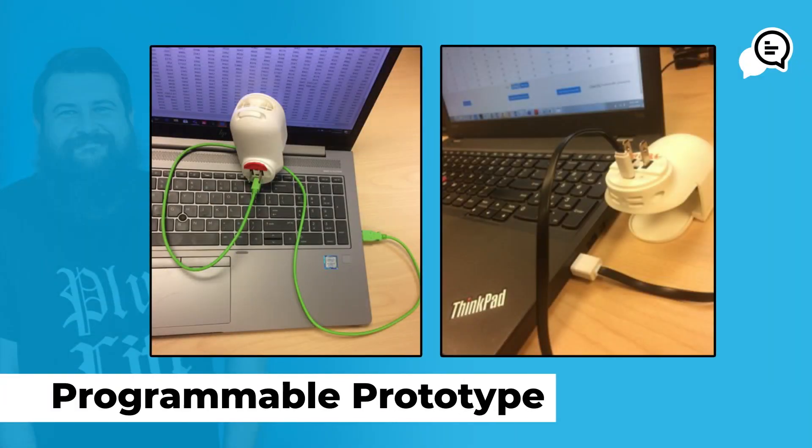Creating these programmable prototypes — the way you would normally do consumer research is you would have a product, make that product, take it out, give it to consumers, they'd test it, you'd get that back, look through all the data, and then if it didn't test the way you wanted it to, you have to go back to the drawing board and start all over again. This process takes months and months every time. What I envisioned was a programmable plug that would let me literally hook it up to my laptop, write software, put it on the device, and then get it into consumers' hands.